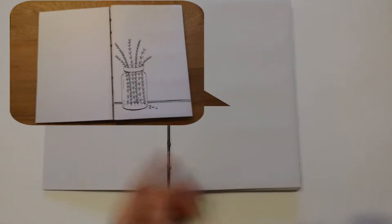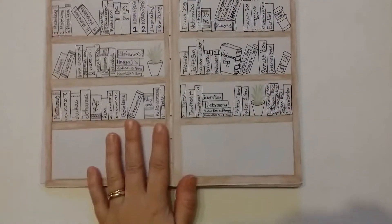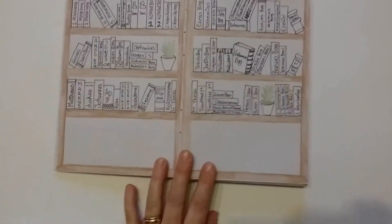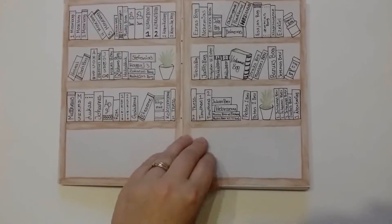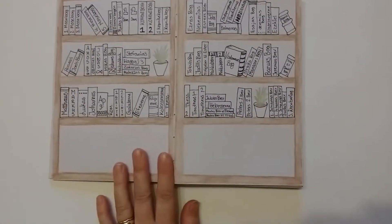I've done that with all the months and left a blank space I can use — either for next year or for something else later. Then I made a list of some books I want to read — actually, these are the books of the Bible. I also put in some of the lost books I would love to read. It's just a fun way to keep track of the books I'd like to read.